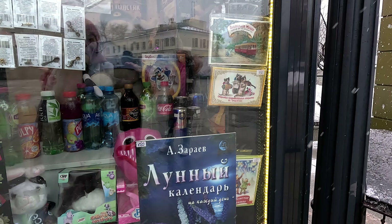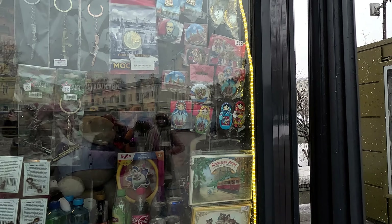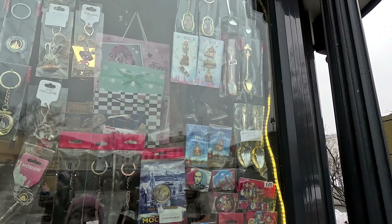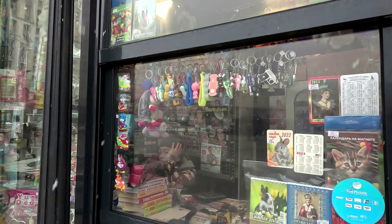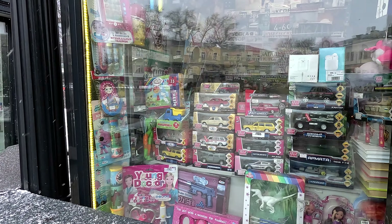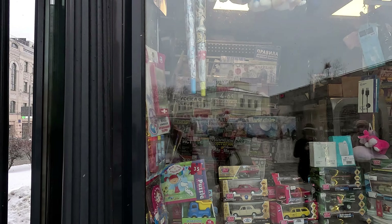There are two small shops. Let's go see what's in there. There is an ice cream shop. I wonder who buys ice cream in this weather?